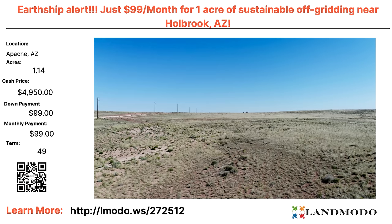Apache, Arizona — Earthship alert! You can build an Earthship home if you're looking for that type of structure. We have a 1.14 acre property. Cash price $4,950 with $99 down and $99 a month for 49 months. Property number is 272512.